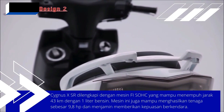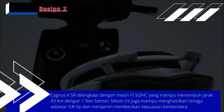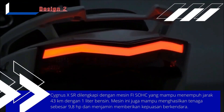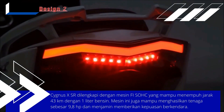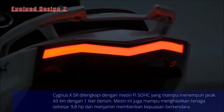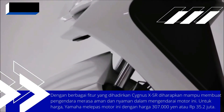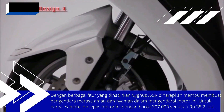The Yamaha Cygnus XSR is equipped with a fuel-injected SOHC engine which can cover a distance of 43 kilometers on one liter of petrol. This engine is also capable of producing 9.8 horsepower, guaranteeing driving satisfaction for its owners.